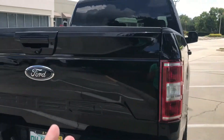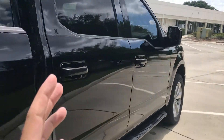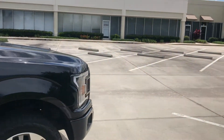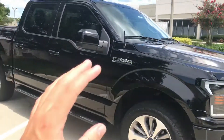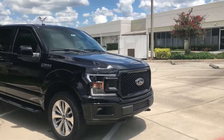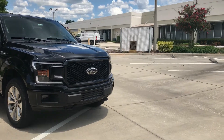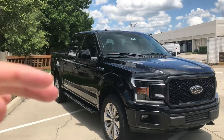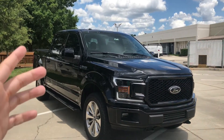Now this is not an XLT, this is an STX. So if you're looking for a sport package or chrome package, you cannot get them on the XL. This is an XL truck, just to let you know. If you do want the sport package or a chrome package, you're going to have to go up to the XLT and the Lariat. You're not going to find them on the lower trim levels, which is the XL STX package.